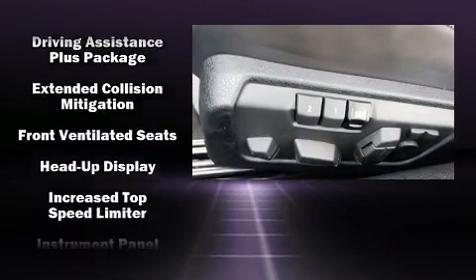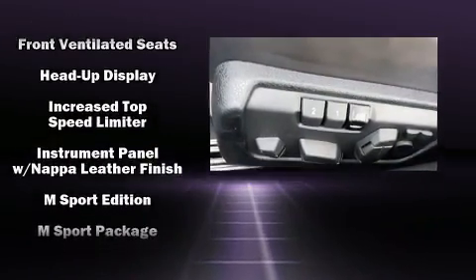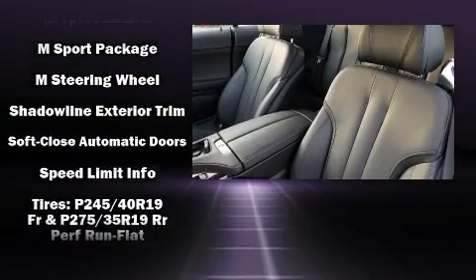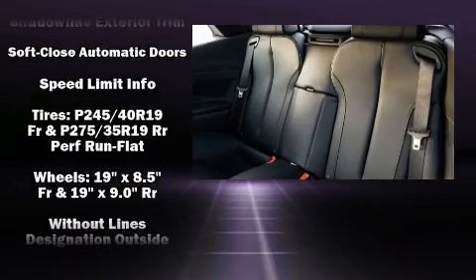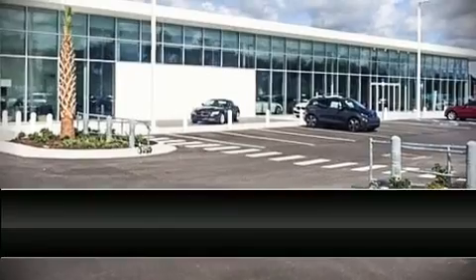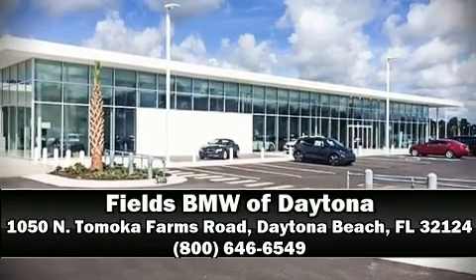integrated rollover protection, and four-wheel disc brakes with ABS. This vehicle has achieved certified pre-owned status by passing BMW's rigorous certification process. Stop by our dealership or give us a call for more information.